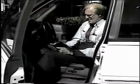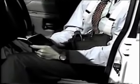Busy executives can keep their cell phone, Palm Pilot, pager, and pens all organized in one place — their Personal Utility Pouch.